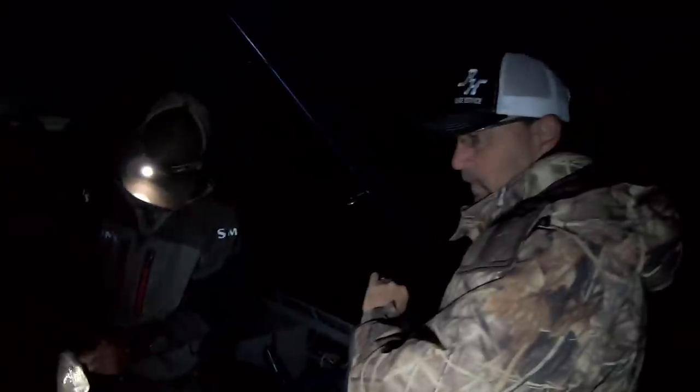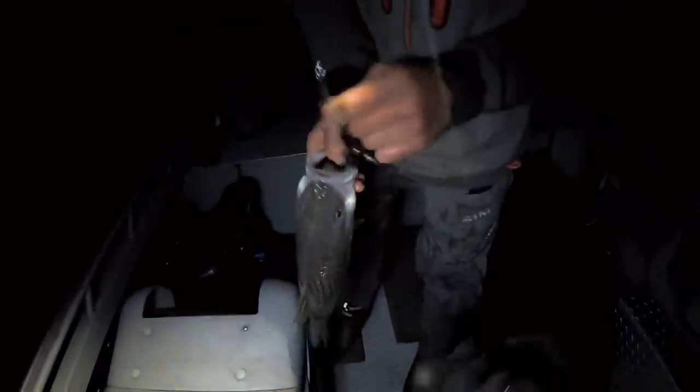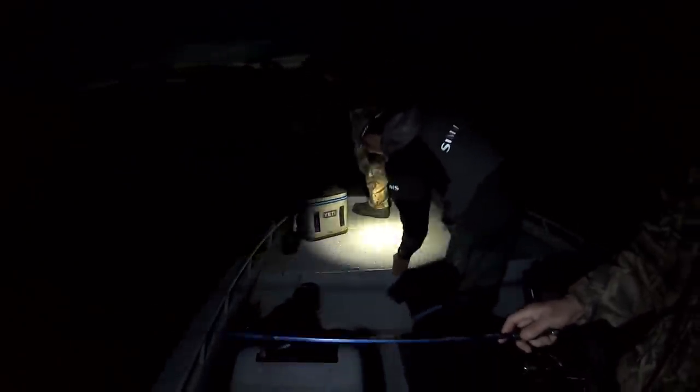Nice bass, Richie! Nice eater right there — right on the black one. George says it'll taste good. Choked it! Nice clean fish. This is almost like instant replay, Rich — you just keep catching them! Oh, he's a clean one, nice.